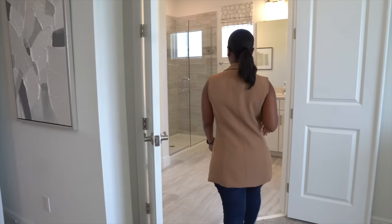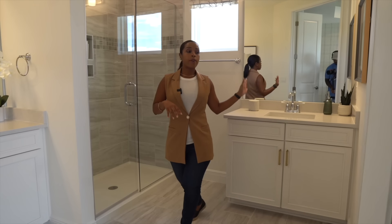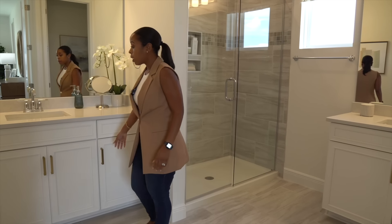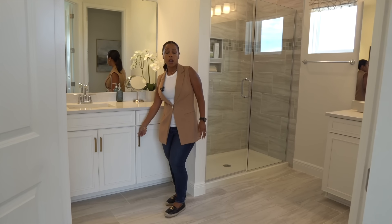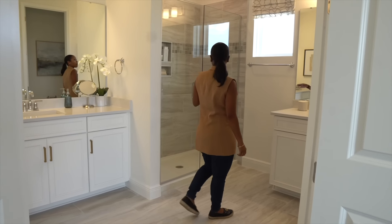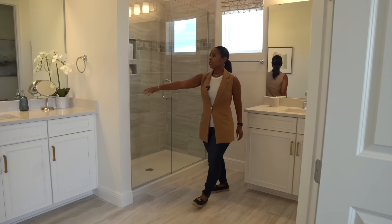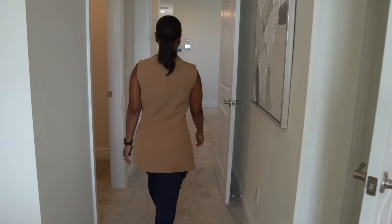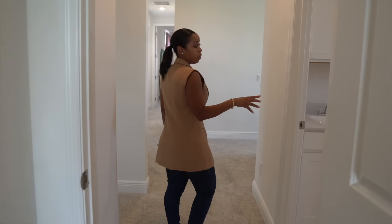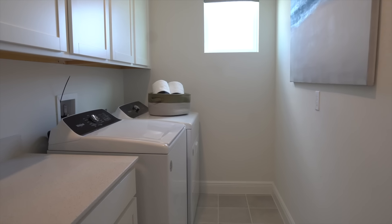As we transition into the master bath, you do have a his and her sink. I like what they did with the cream coloring and tone, the granite countertops along with the gold hardware. This shower in particular does have frameless glass doors, and I really like what they did with the accented tile throughout the entire bath. Over to my right you do have your washer and dryer room along with built-in cabinets for extra storage and space.